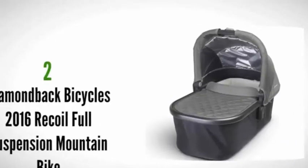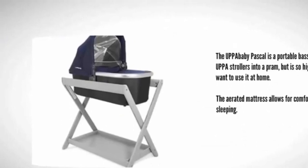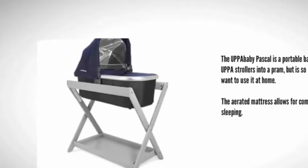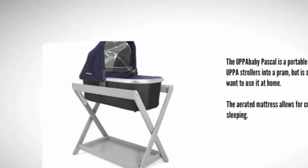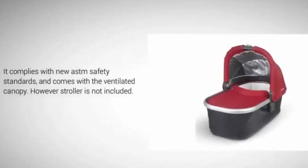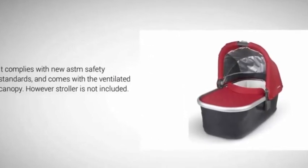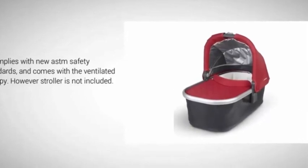At number two, the Uppababy Bassinet is a portable bassinet that converts Uppababy strollers into a pram, but is so high quality you'll want to use it at home. The aerated mattress allows for comfortable overnight sleeping. It complies with new ASTM safety standards and comes with a ventilated canopy. Note that the stroller is not included.